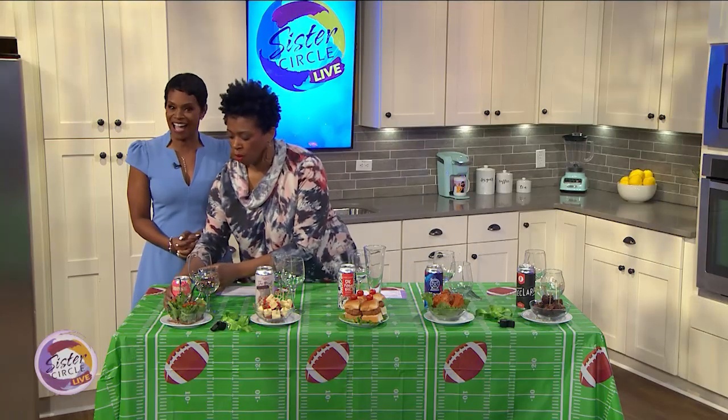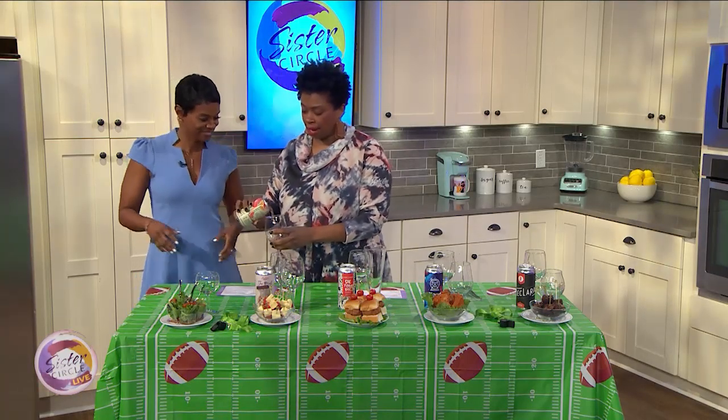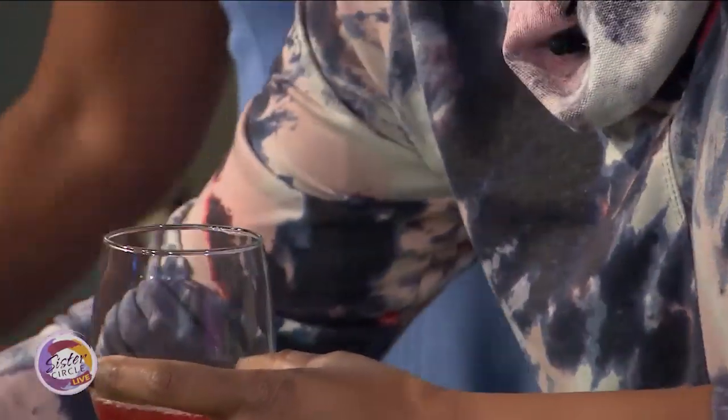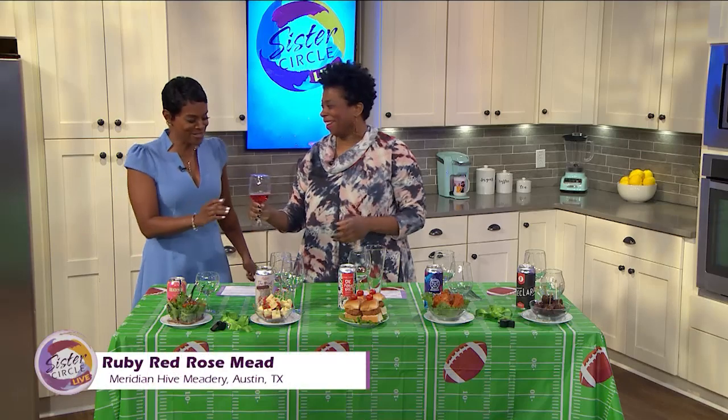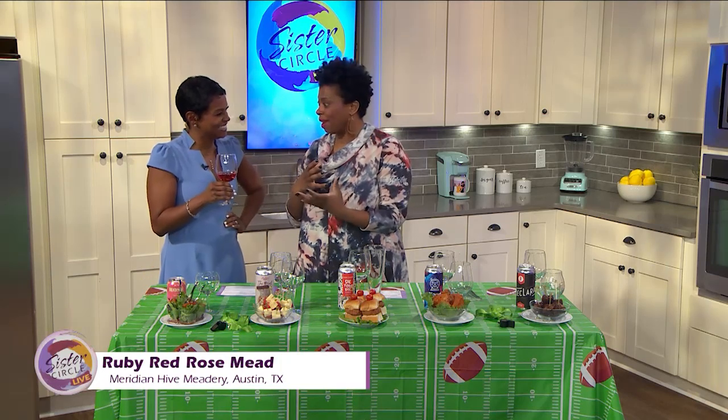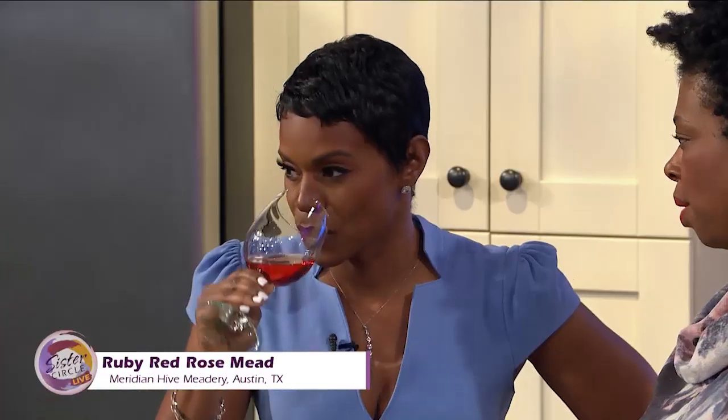I brought some interesting stuff here today. The first one is a mead, so it's not a beer at all. This is good for your gluten-free friends. Mead is made from honey instead of grain. This one uses ruby red — it's a rosé mead. It has hibiscus, ruby red, and it's a nice fruity alternative to beer.